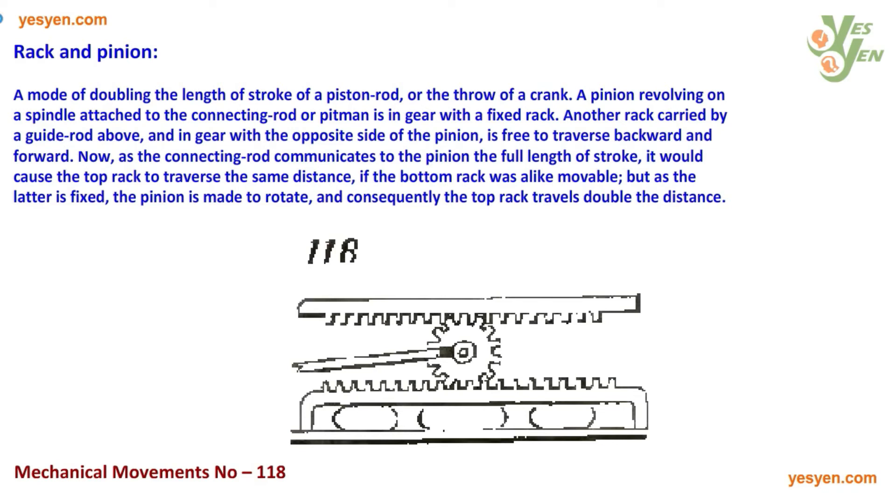Rack and Pinion. A motive doubling the length of stroke of a piston rod, or the throw of a crank. A pinion, revolving on a spindle, attached to the connecting rod, or pitman, is in gear with a fixed rack.